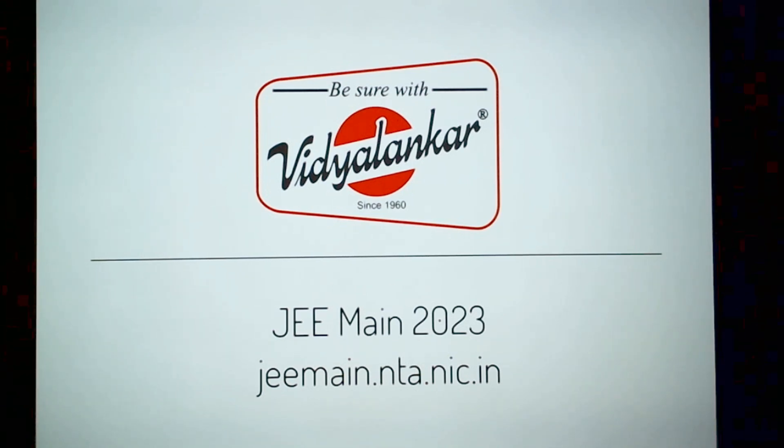Hello students, welcome you all for the session on application form filling for JEE Main 2023. The website that you need to visit is jeemain.nta.nic.in.